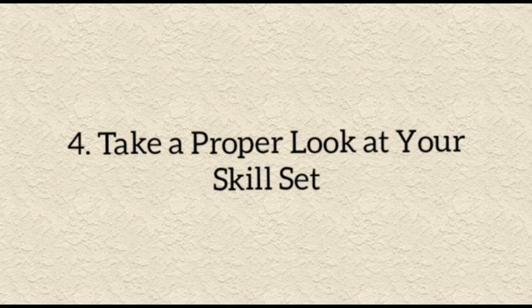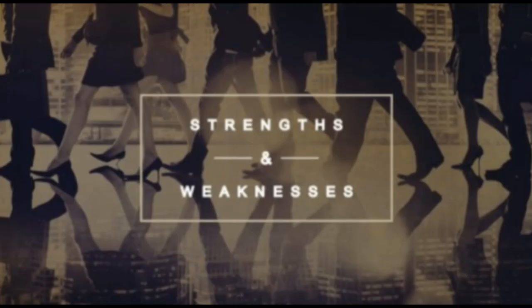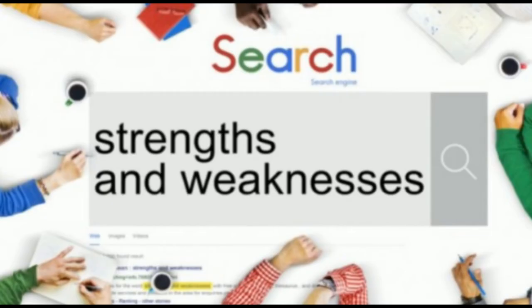Number four: take a proper look at your skill set — very, very important. It's hard to identify exactly what skills you have or don't have, but when searching for a job quickly it helps to analyze where your strengths and weaknesses are. Everyone has areas that need work. Use this analysis in two ways: to identify where your skills can add value to companies, and to identify any weaknesses or gaps and address these with online training, volunteer work, or job shadowing to gain experience and enhance your CV.